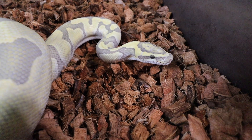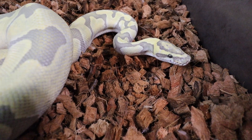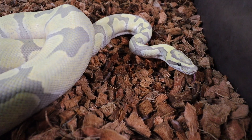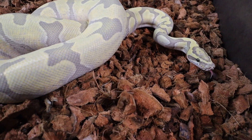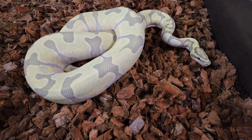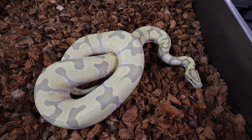He just ate yesterday, so I don't really want to mess with him too much and stress him out. I don't want to risk the chance of him regurgitating or anything like that. But I just love this boy. I want to give a big thanks to Ryan Hayes at 3-1 South Exotics. If you're not already following him, jump down in the description — his link will be down below. And I'll put the link to the video I did at his tour right up here somewhere.